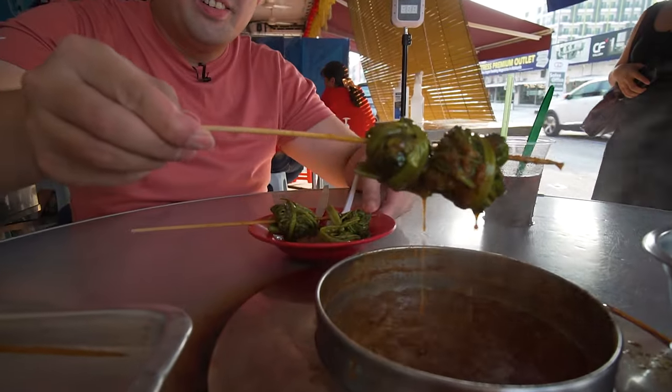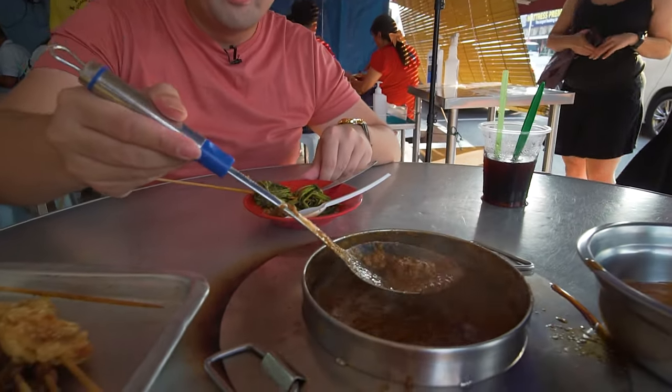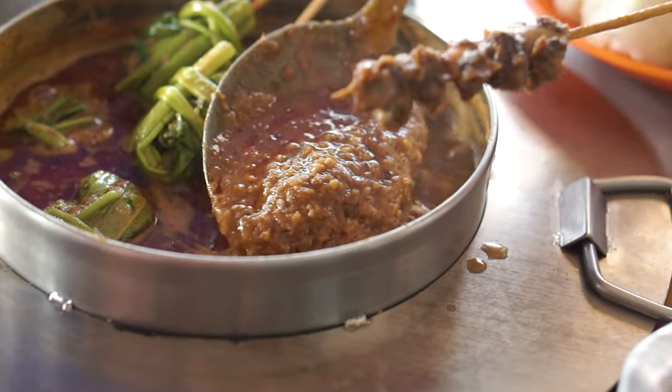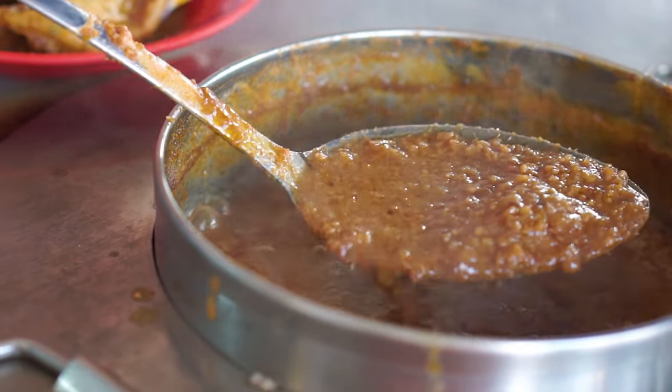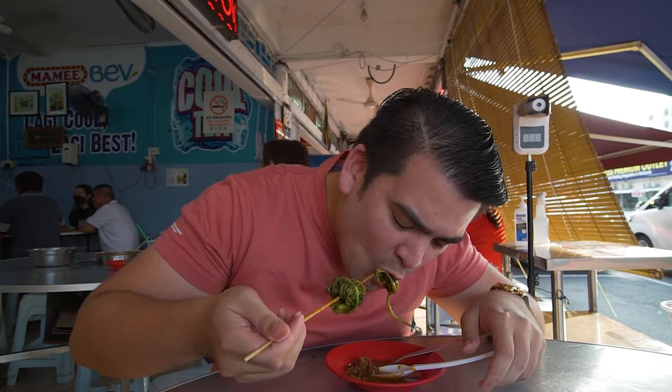Finally it's my turn and I think the kangkong is definitely ready now — it's been slightly more than 5 minutes. There's a ton of peanut sauce underneath. The peanut sauce has an almost curry-like flavour with a hint of lemongrass. It is spicy and also has a slight sweetness to it. Kangkong with peanut sauce — this is really good.